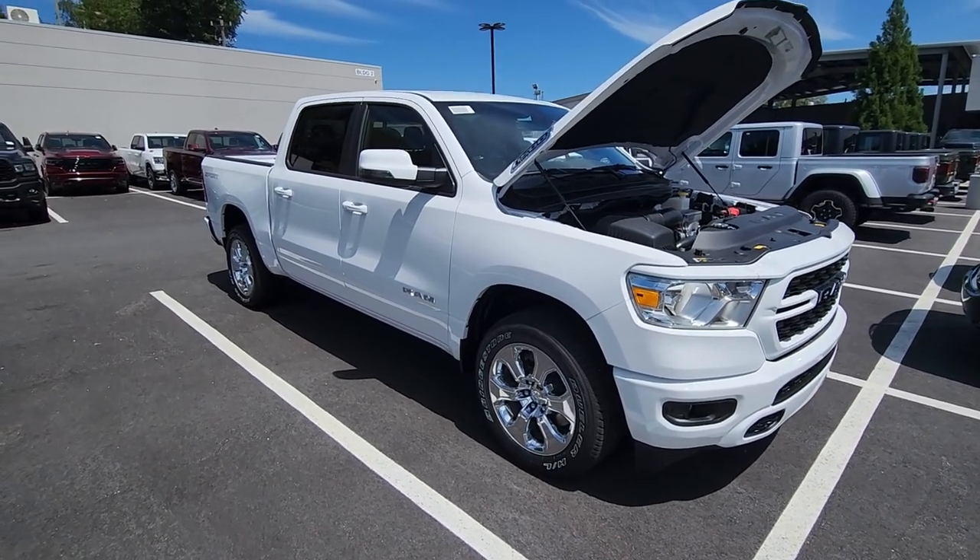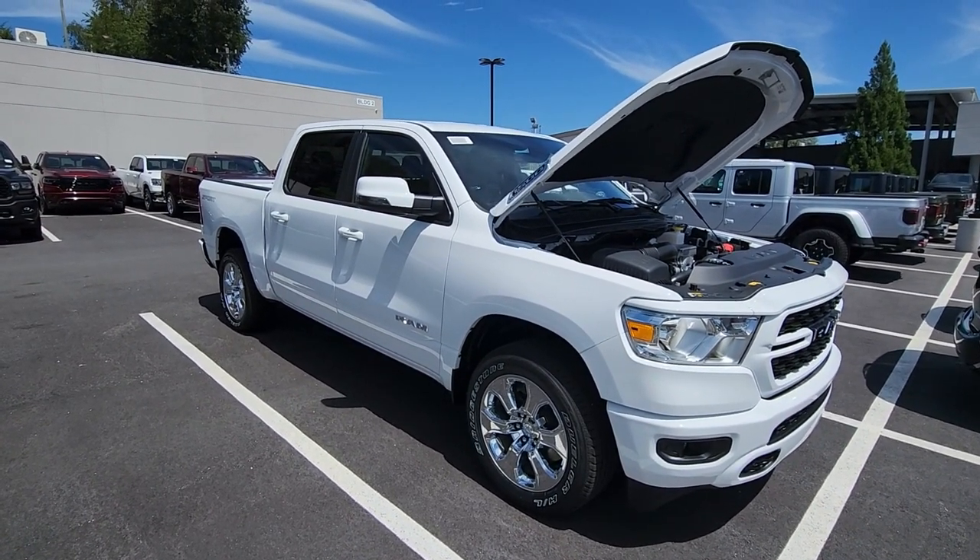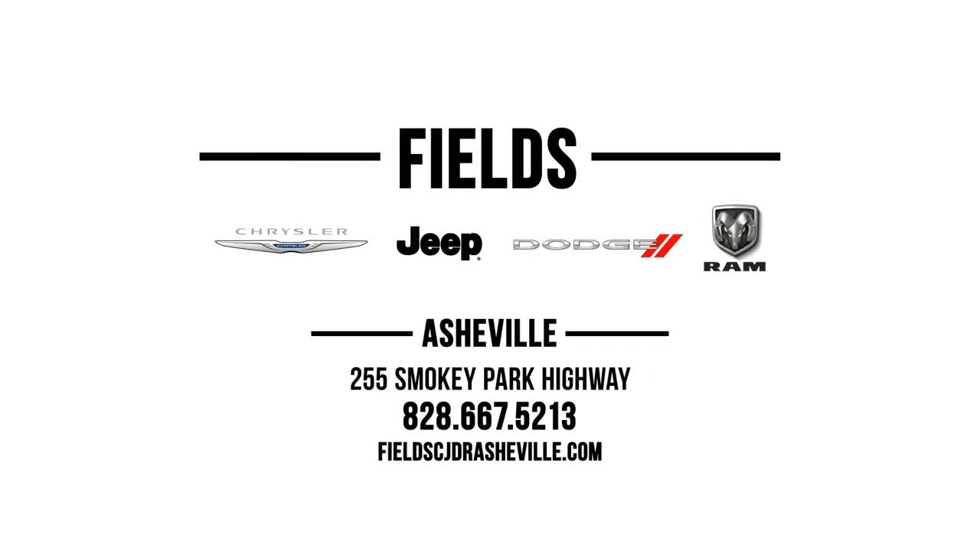Come see me — JR here at Fields Chrysler Dodge Jeep Ram in Asheville. Have a good one. Bye.